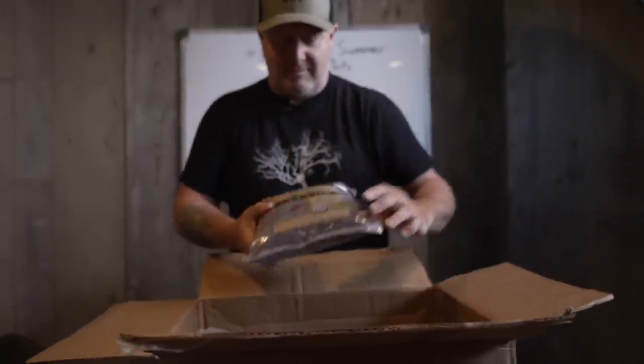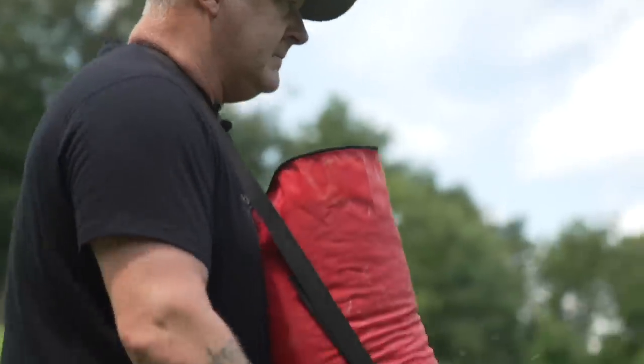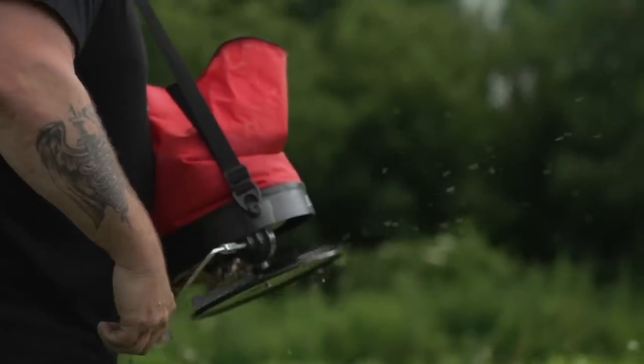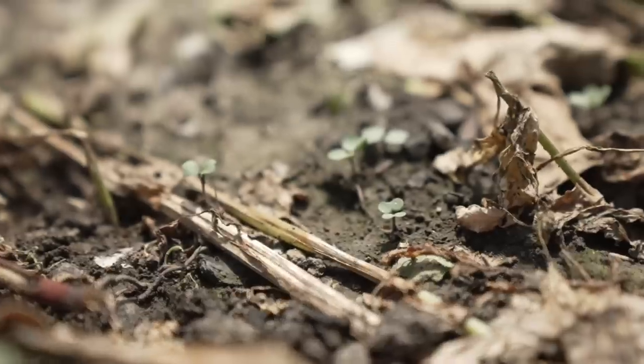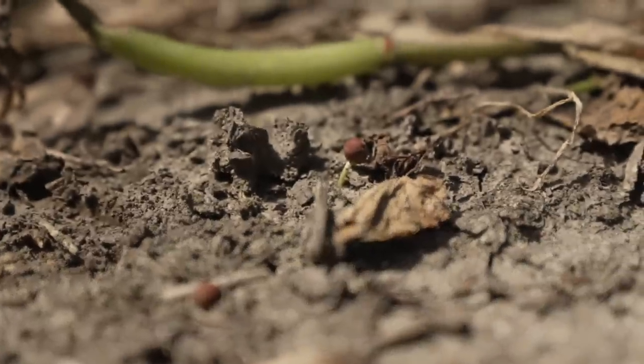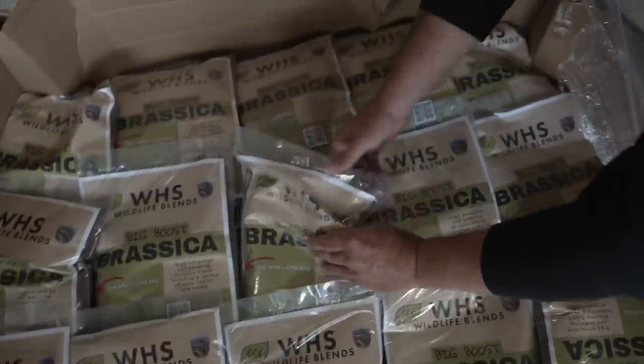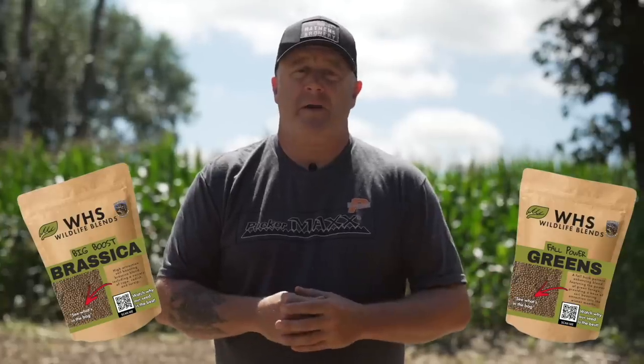We'll be right back to today's video, but guys, thank you so much. We launched our seed company about three weeks ago and the success has been overwhelming — orders from 36 states already. We planted our food plot seed because Dylan and I wanted to get one plot in here quick. It's so awesome to see our little tiny brassica plants coming in on this side, with buckwheat and tillage radish peas on the other side. This has been a huge success, but guys, thank you so much. I know the seed is really high-priced this year — we will drastically reduce that for next year. Check it out on our site: we have the Big Boost Brassica and our Fall Power Greens. We have limited supplies, so appreciate your business. Now back to the video.